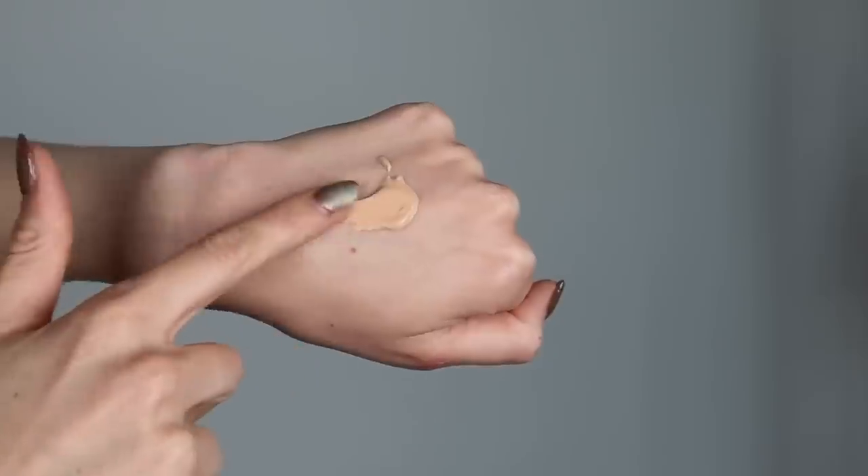First up is a newly reformulated foundation from Revlon — the Revlon ColorStay Longwear Makeup for combination/oily skin. They also have a newly reformulated version for normal to dry skin, but this is what I was sent in PR. When I read the description, I was like, oh yeah, this is going to be right up my alley because it's described as a breathable, buildable, oil-free foundation that offers flawless 24-hour wear and helps to improve your skin's appearance while resisting heat, sweat, and humidity.